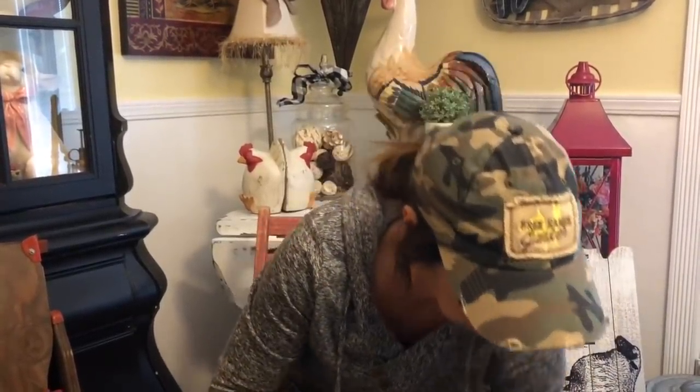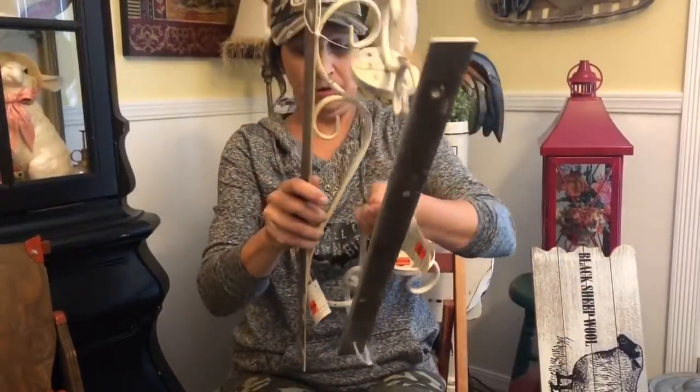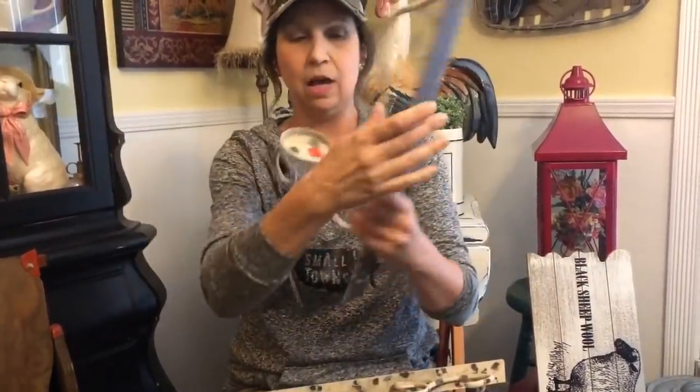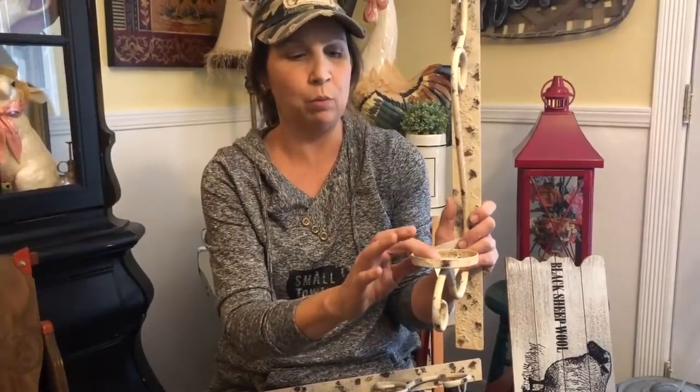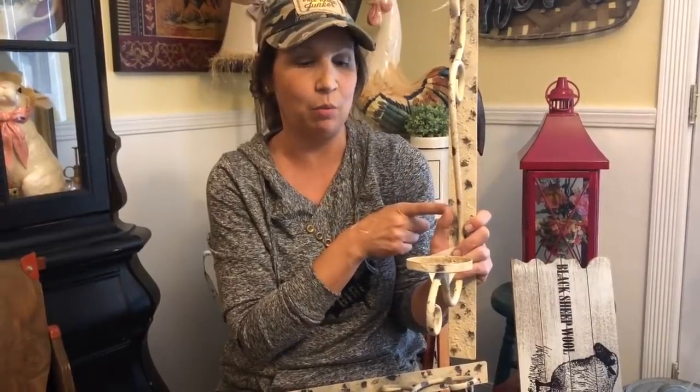We also got these really fun candle sconces. They're a little daintier than what we'd normally use in our own home, but we have a project planned for them and we're really excited to share that with you. Once we get through this market and start working on the next one, you'll see these again. These were $17.99 each on sale for $4.49, and we have a set of those.